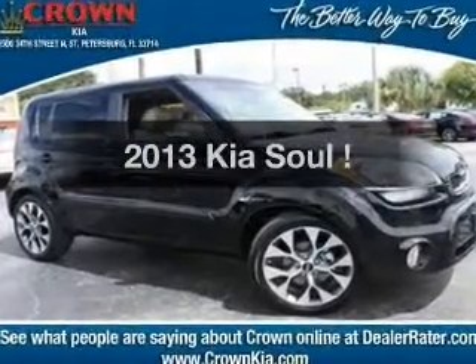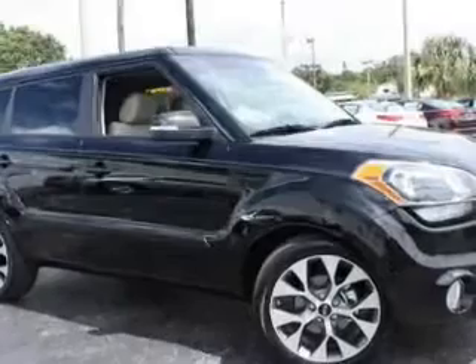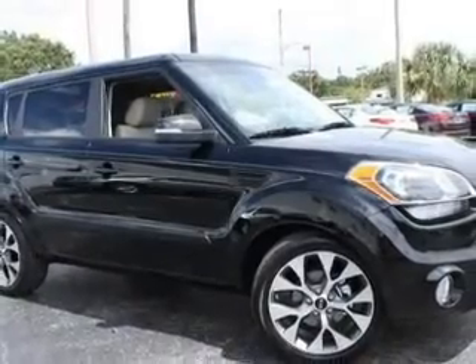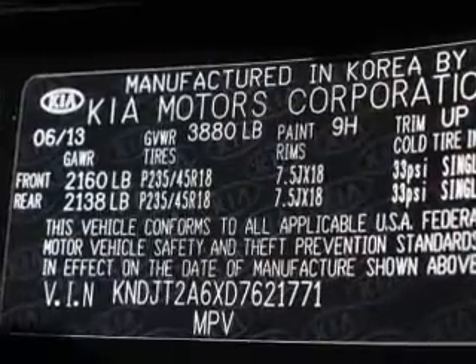Get noticed in this 2013 Kia Soul. This is the set of wheels you've been looking for, with an efficient four-cylinder engine. The powertrain includes front-wheel drive, driven by a six-speed automatic transmission.